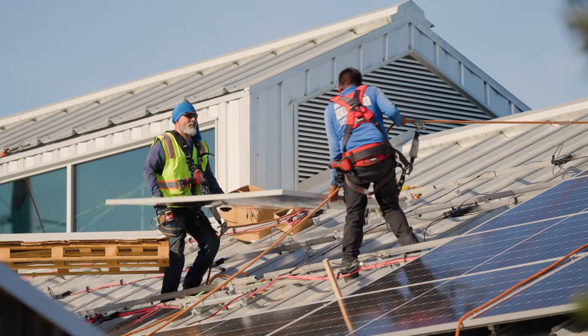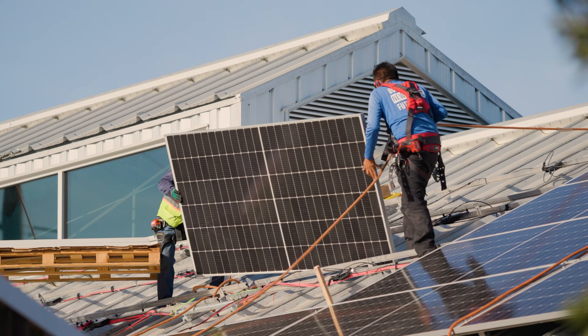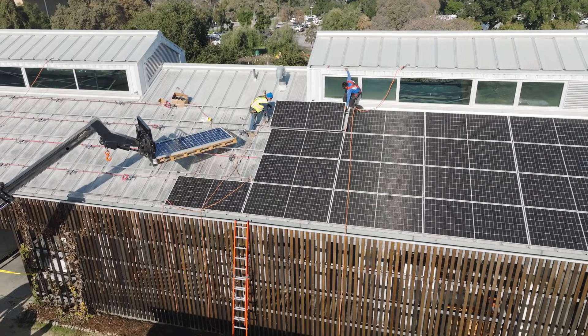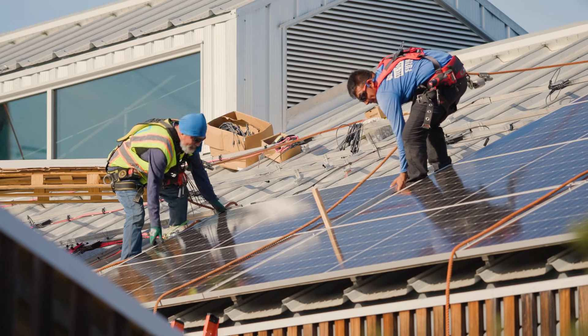The solar installation will be able to produce 50 megawatts per year, so that will cover the whole needs of the farm, plus an extra 20 megawatts that most likely will go back to the grid.